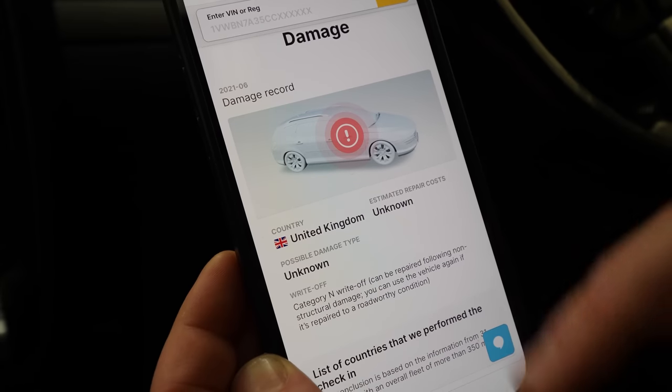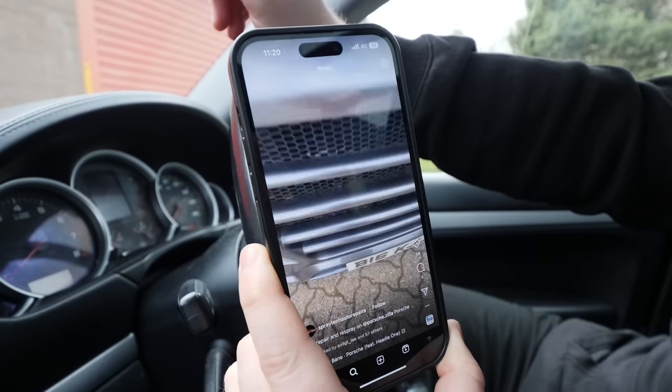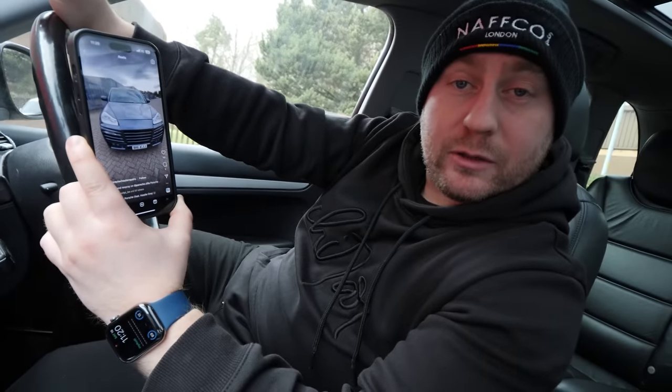However, one thing I didn't know - which would explain why this car was so cheap - is that it's a Category N write-off, it's been in an accident. But the question is, would we have still bought this car if we'd known it was a write-off? Well I think so, yeah. It all makes sense now because after we bought this car we were shown a video with the front end damage but it was repaired back to like brand new condition.